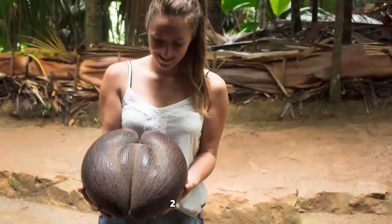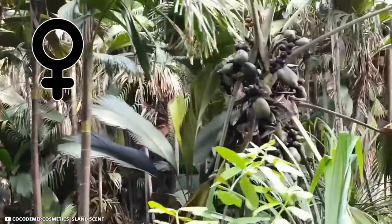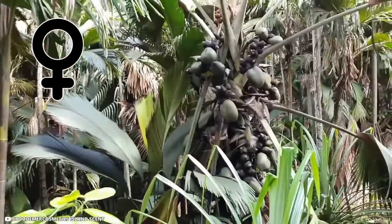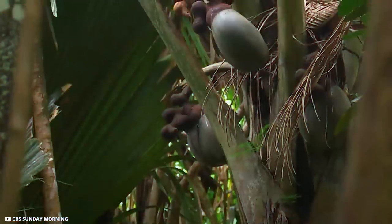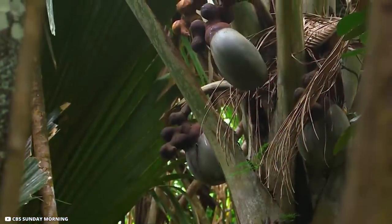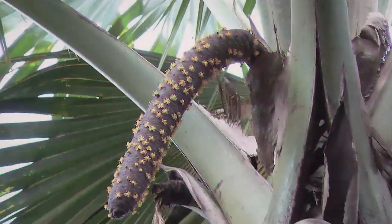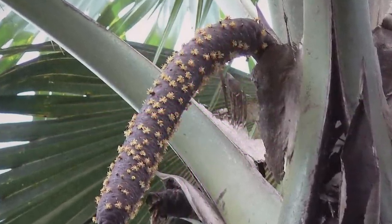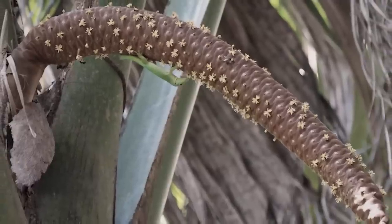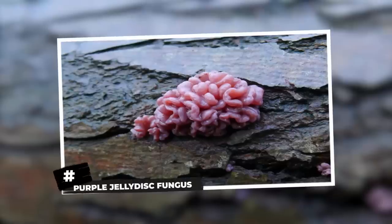The coco de mer is the largest and heaviest seed in the world, weighing up to 25 kilograms with a diameter of 40 to 50 centimeters. The female flowers of coco de mer are the largest of any palm. It is dioecious, with separate male and female plants. Each flower has a small bracteole, three sepals forming a cylindrical tube, and a three-lobed corolla. The male flowers are arranged in a catkin-like inflorescence, pollinated by lizards, rain, and wind. The trees begin to produce flowers only after 11 years.